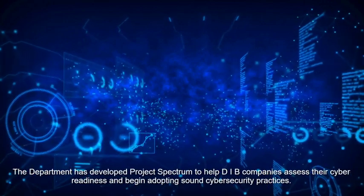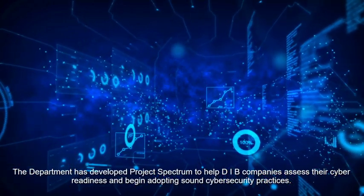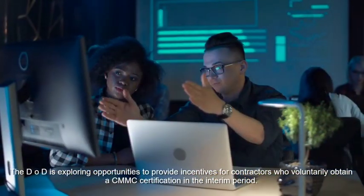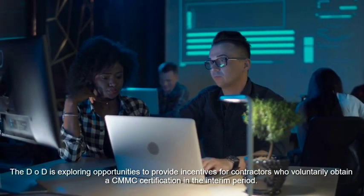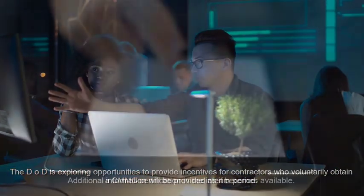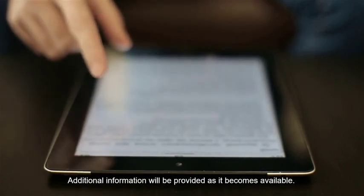The department encourages contractors to continue to enhance their cybersecurity posture during the interim period while the rulemaking is underway. The department has developed Project Spectrum to help DIB companies assess their cyber readiness and begin adopting sound cybersecurity practices. The DOD is exploring opportunities to provide incentives for contractors who voluntarily obtain a CMMC certification in the interim period. Additional information will be provided as it becomes available.